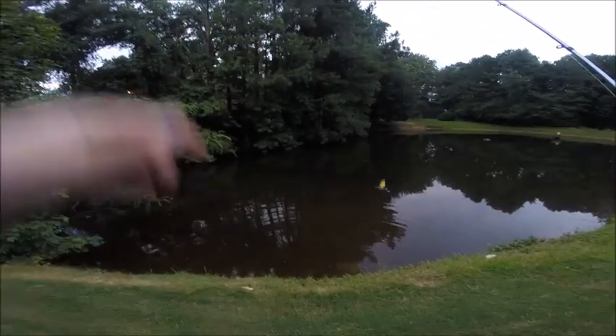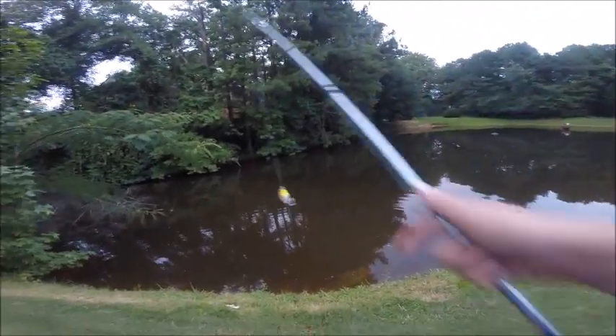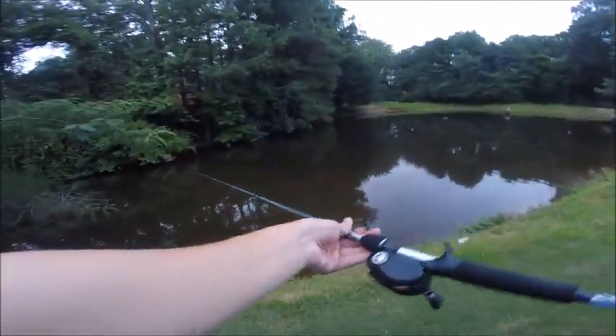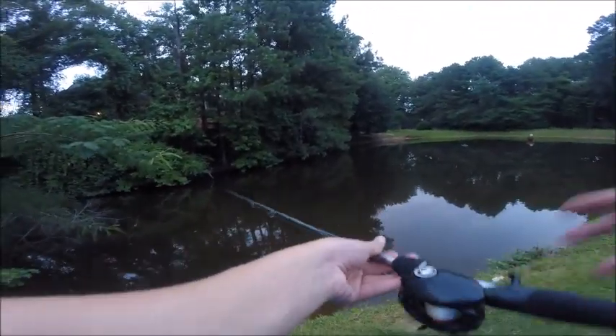After I caught that fish, that pond basically went dead. I didn't get a single bite or blowup after that, so I decided to switch ponds, and I'm very glad that I did. I didn't catch any more fish on that little Booyah frog, so that's why I came to this pond. I put the Lunker Hunt frog back on — hopefully we can catch one here. We only have like 20 minutes tops, so hopefully we can get on a fish.